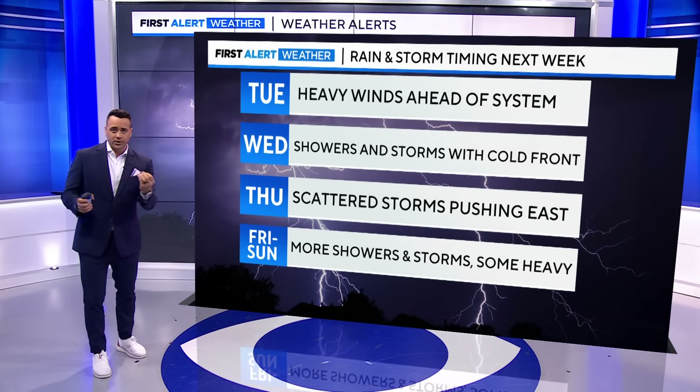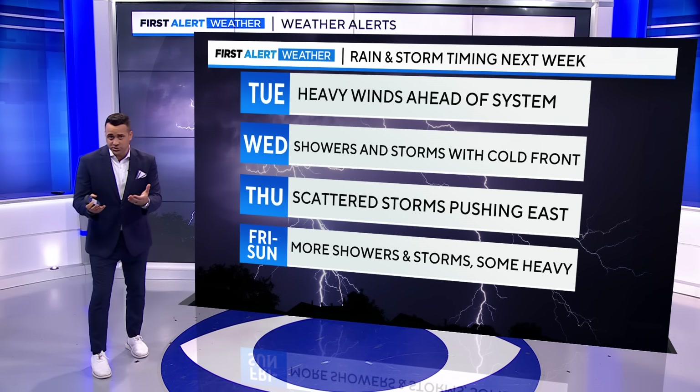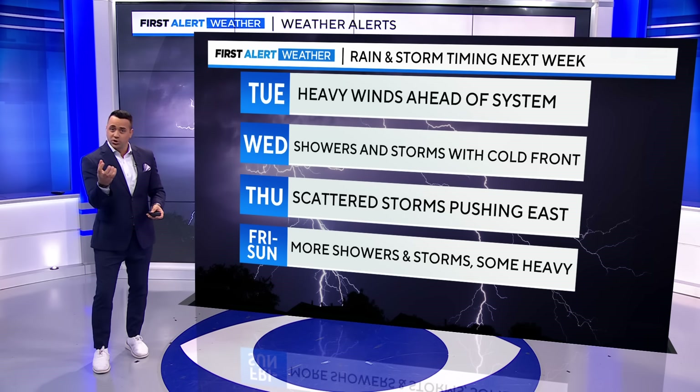First, a powerful front on Tuesday, all driven by a very powerful storm system at upper levels. I think we see strong southerly winds out ahead of this storm system — this happens pretty frequently in the spring and the fall. That'll return warm Gulf moisture to the southern parts of the plains: we're talking north Texas up through Oklahoma and Kansas.